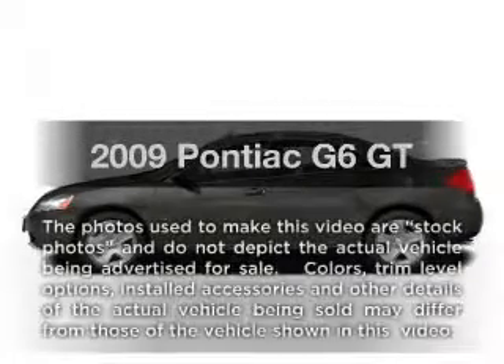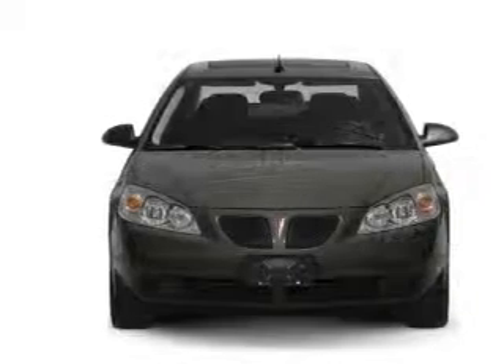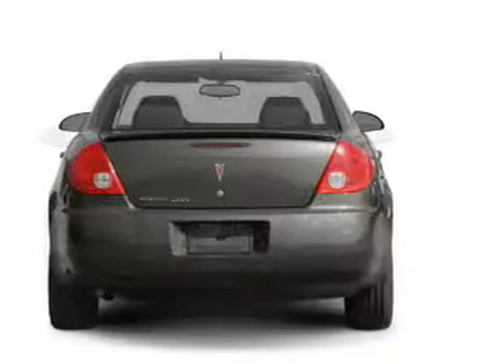Get noticed in this 2009 Pontiac G6. If you're looking for an automobile with great attributes, look no further. With a solid 6-cylinder engine connected to a smooth shifting automatic transmission.